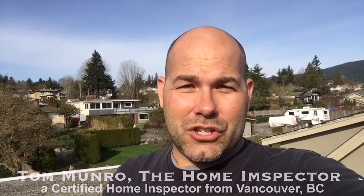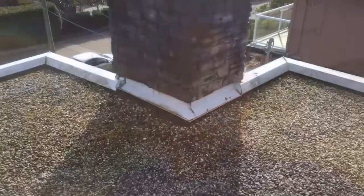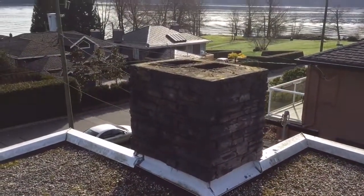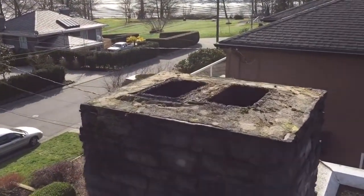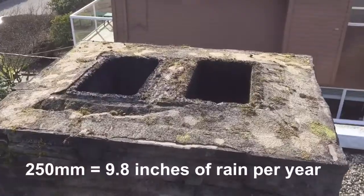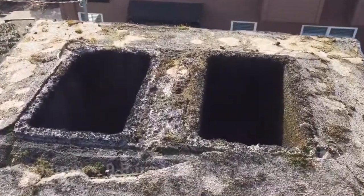I'm on an inspection today and I've come across a chimney that's missing its chimney cap. I just want to show you what would happen if your chimney didn't have its cap and where all the water would go. This chimney is missing its chimney cap and it's located in an area of Vancouver, British Columbia, where we see 250 millimeters of rain a year. Where's all that rain go?